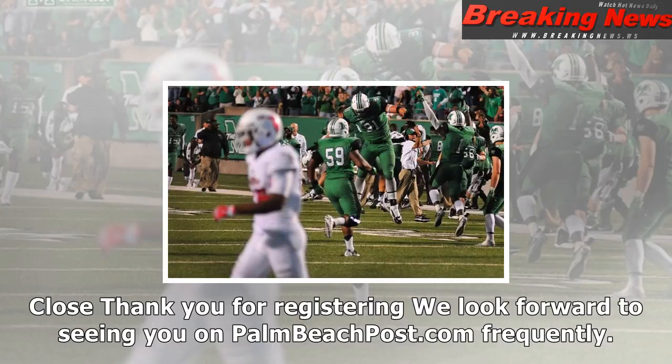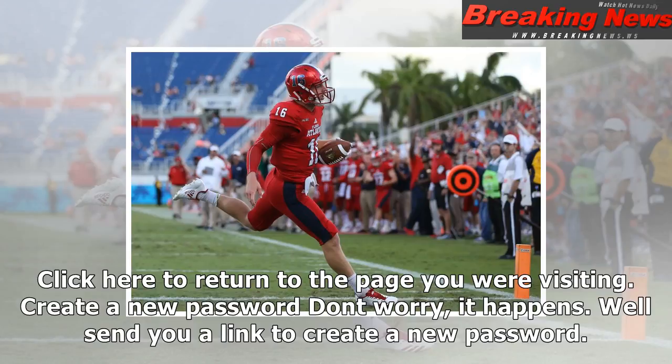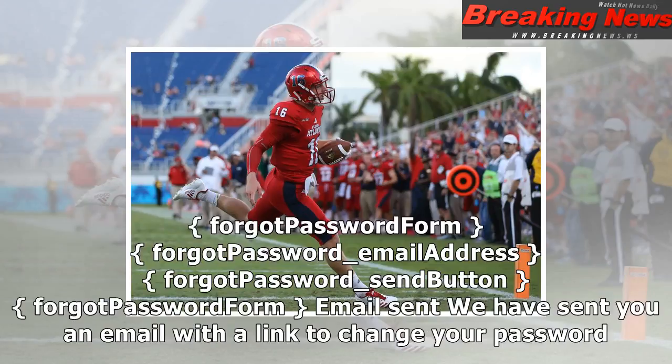Just one more thing. We have sent you a verification email. Please check your email and click on the link to activate your palmbeachpost.com profile. If you do not receive the verification message within a few minutes of signing up, please check your spam or junk folder. Close.